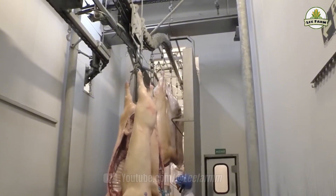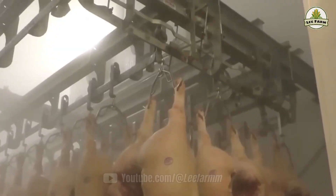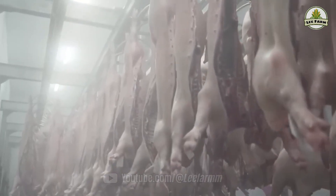It is the blend of technology and human responsibility that creates such exceptional quality, not only feeding millions, but also nurturing trust in a food industry that is safe, efficient, and sustainable for the future.